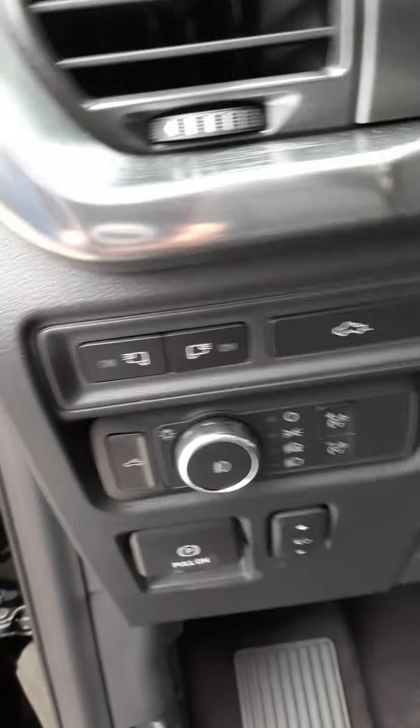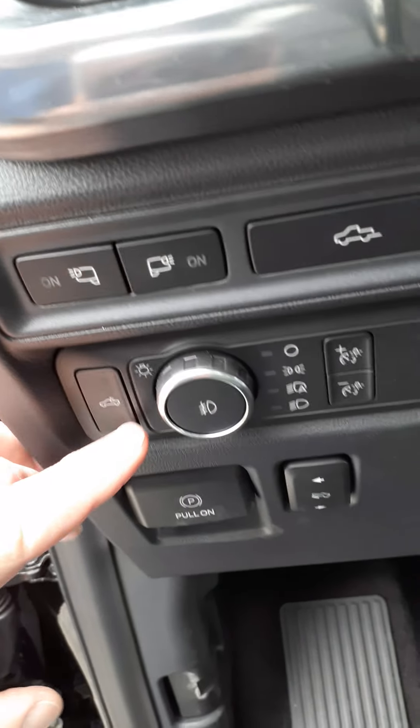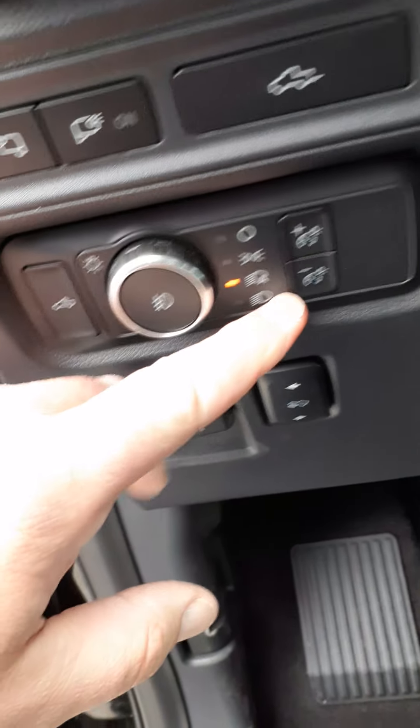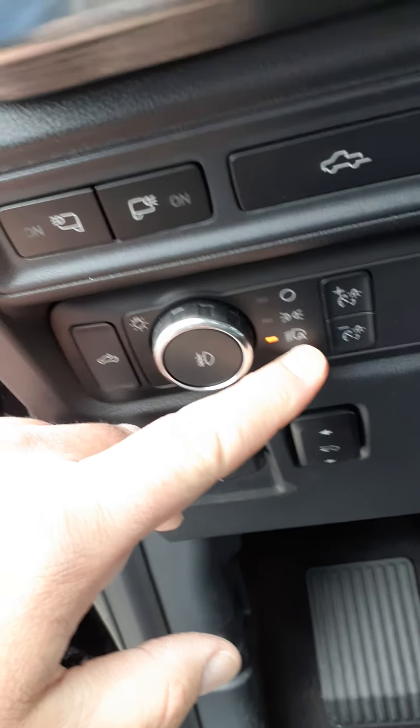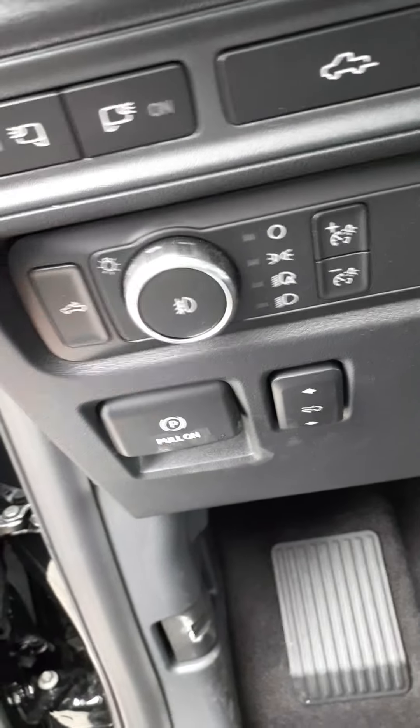On the left hand side as you're getting into the truck, we have our tailgate release and we have our headlamps. Here is the automatic setting which most people will use — goes on when it gets dark out and shuts off when you shut off the engine.